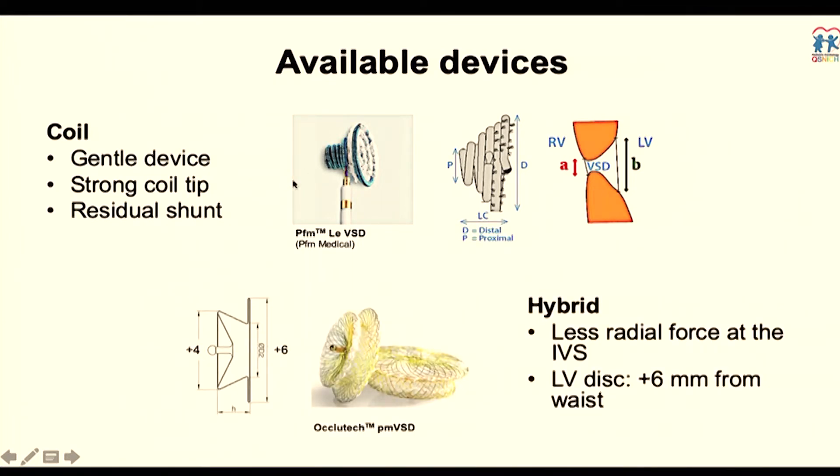That is why sometimes the flow is not completely abolished at the beginning. Just a few years back, the so-called hybrid device was introduced. It looks like a double disk but is not really a double disk — the waist is quite smaller than the proximal part. This is intended to reduce radial force at the IV septum to avoid heart block caused by compression force injuring the conduction system. The LV disk is quite large, plus six compared to the waist, and plus four on the other side.